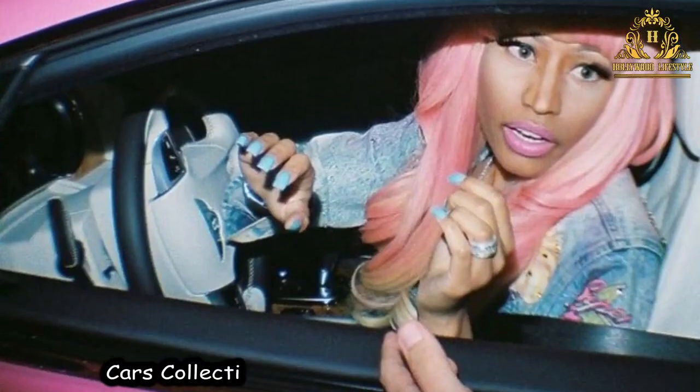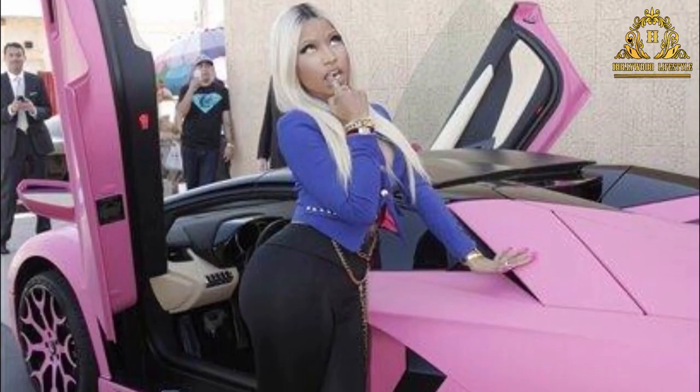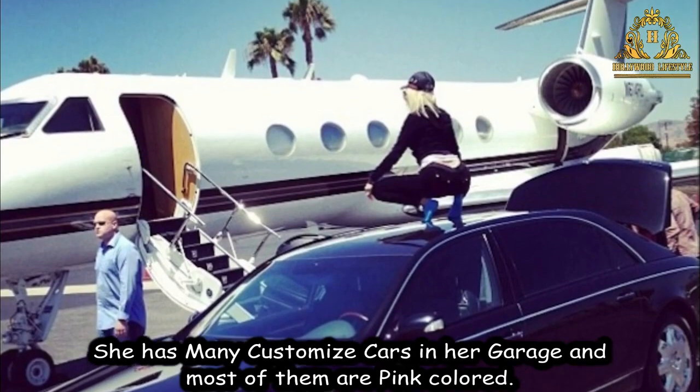The car collection of Nicki Minaj is quite unique. She has many customized cars in her garage and most of them are pink colored.